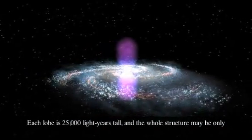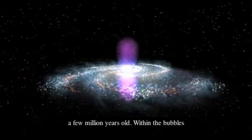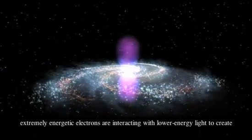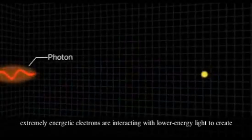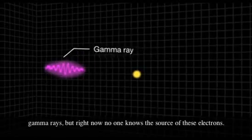Each lobe is 25,000 light-years tall, and the whole structure may be only a few million years old. Within the bubbles, extremely energetic electrons are interacting with lower-energy light to create gamma rays. But right now, no one knows the source of these electrons.